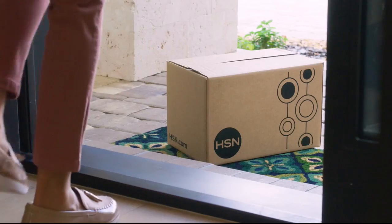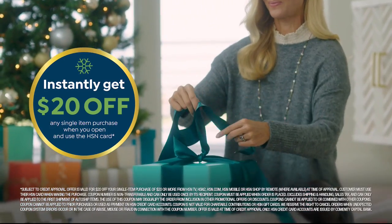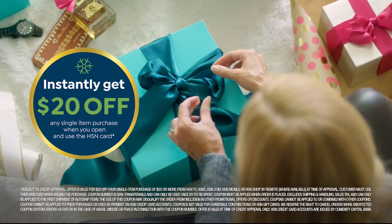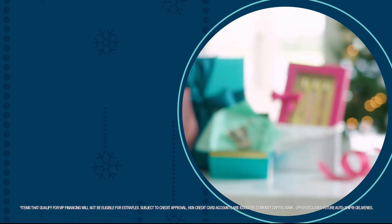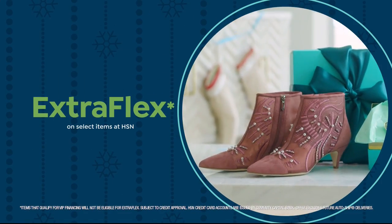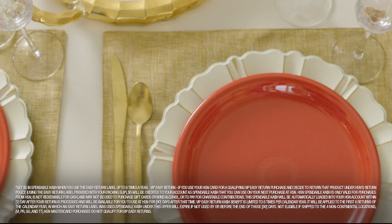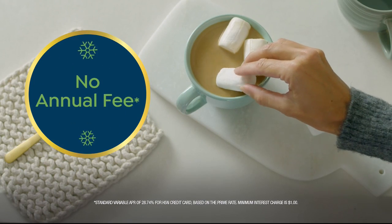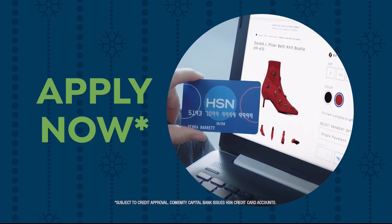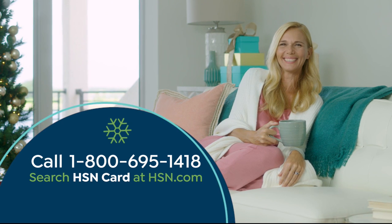Tis the season to be a VIP. Apply for the HSN credit card and instantly get $20 off when you're approved. As an HSN card member, you'll get all kinds of perks — like extra FlexPay on jewelry, beauty, and fashion purchases all day, every day; plus VIP financing, VIP easy returns, exclusive offers, and there's no annual fee. Apply now: call 1-800-695-1418 or search HSN card at HSN.com.